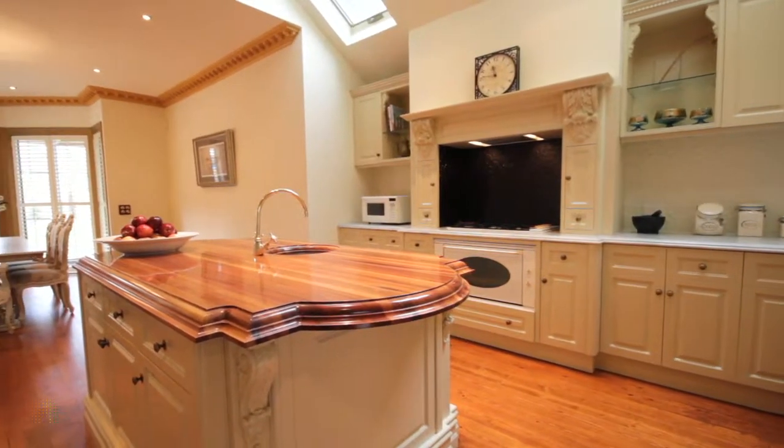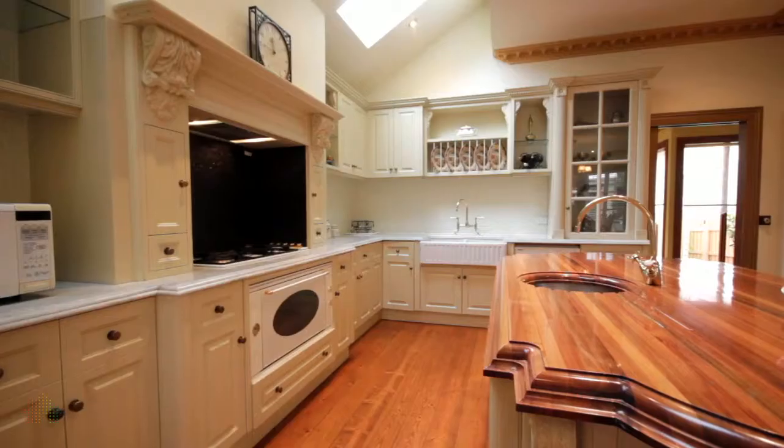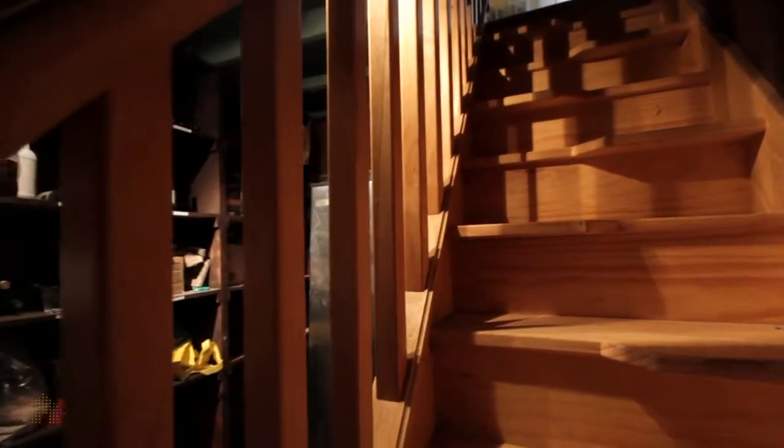A stunning French provincial kitchen with quality Smeg appliances, both blackwood and marble bench tops, is accompanied by a basement thousand-bottle cellar.